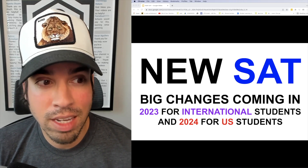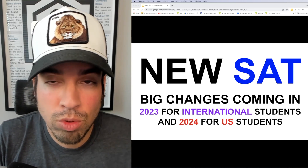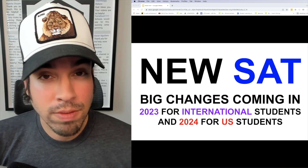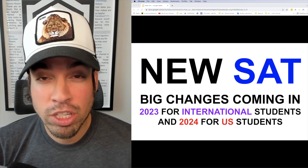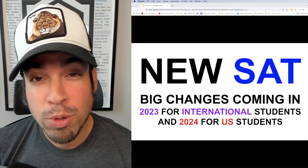I do think standardized tests provide a great metric for universities to compare students. Everything is moving in the right direction, and in a lot of ways everything that's happened in the last few years has created what will probably be a better test and a better experience for students and universities alike.